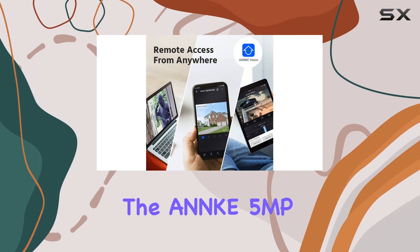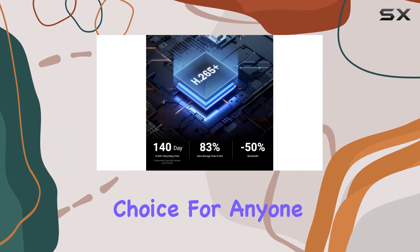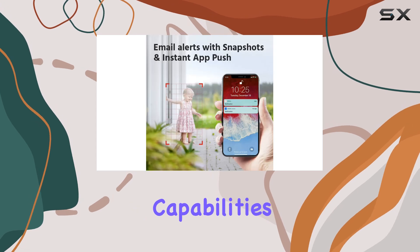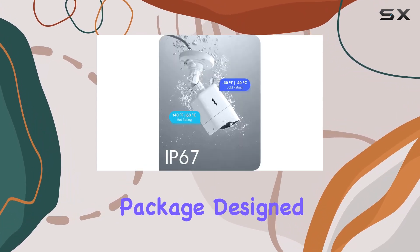Overall, the ANNK 5MP Home Security Camera System is a top-tier choice for anyone serious about home surveillance, offering exceptional video quality, robust storage capabilities, and reliable alerts, all wrapped up in a weatherproof package designed to last.